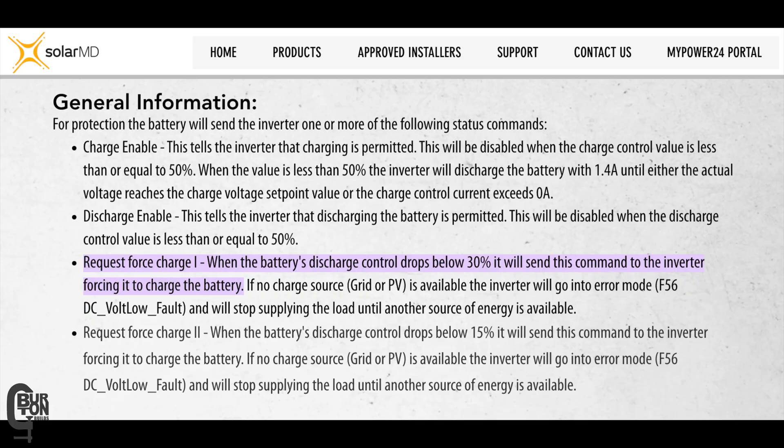I couldn't find much documentation on this request force charge function, at least nothing from JK that I'm aware of, but I was able to find this on what I believe was the SolarMD website, about battery protection and this force charge command. It says for protection, the battery will send the inverter one or more status commands: charge enable and discharge enable. There is also a request force charge one — when the battery's discharge control drops below 30%, it will send this command to the inverter forcing it to charge the battery. If no charge source like grid or PV is available, the inverter will go into error mode F56 DC volt low fault and will stop supplying the load until another energy source is available.